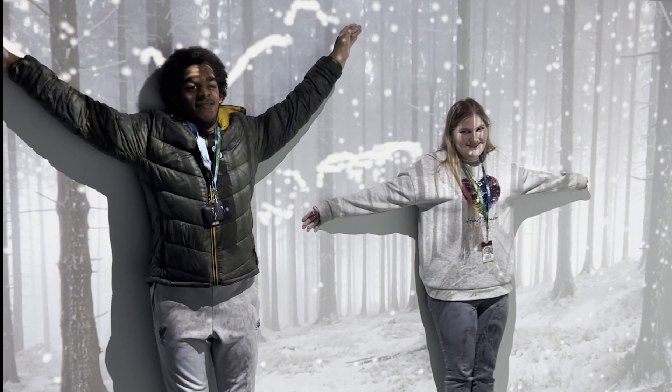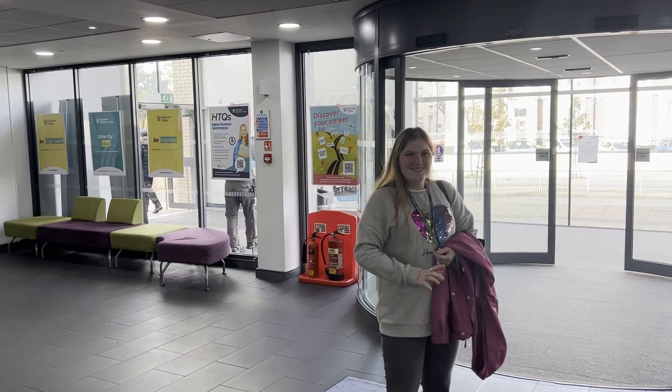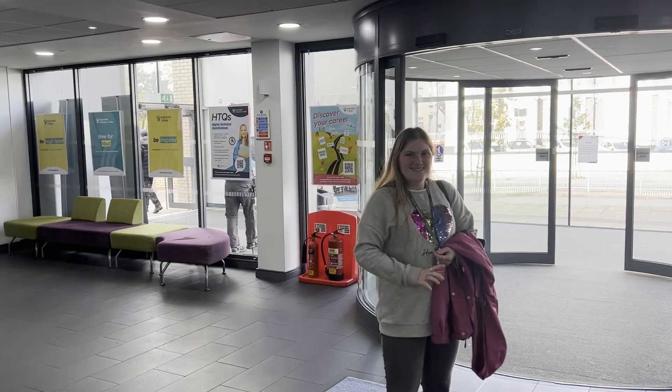Each day at college is different and exciting. You're surrounded by supportive tutors and staff who help you achieve your goals and secure a future of independence.